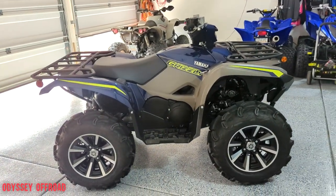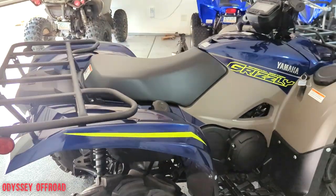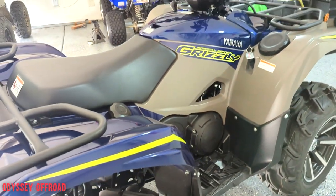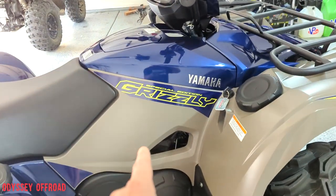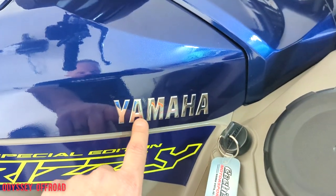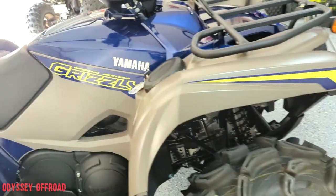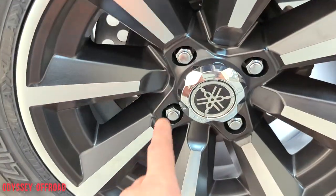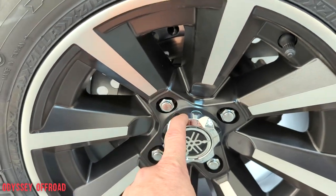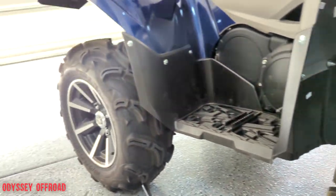This color scheme to me is absolutely gorgeous — you've got your metallic blue, your high-vis yellow accents just enough to be nice and noticeable, the 'Grizzly Special Edition' graphics, and then a little chrome to class it up for the Yamaha name. You even get a little bit of chrome on the center caps of the wheels.